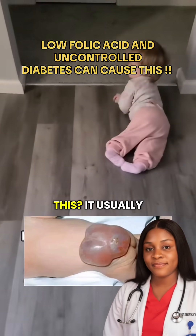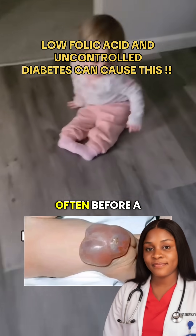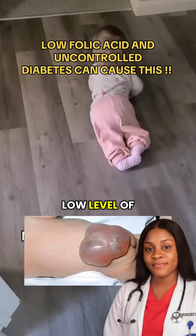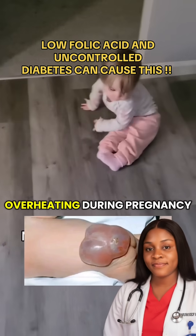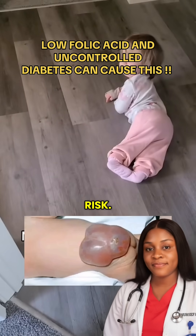So what causes this? It usually happens very early — often before a woman even knows she is pregnant. Low levels of folic acid, uncontrolled diabetes, certain drugs, or overheating during pregnancy can increase the risk.